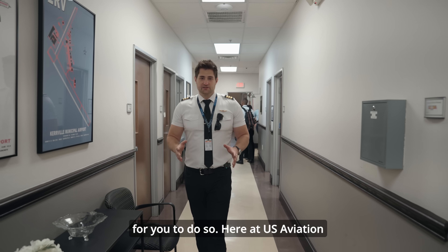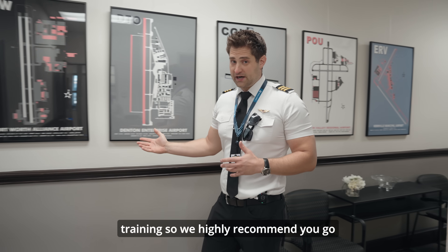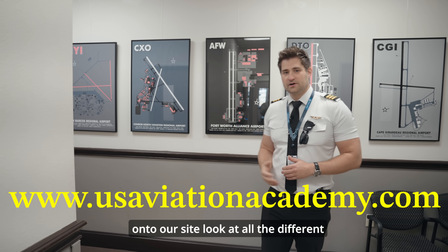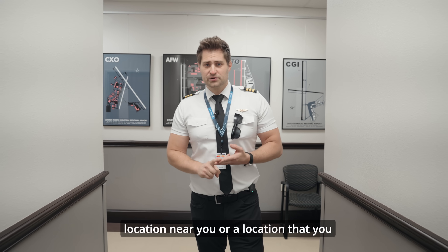Here at U.S. Aviation Academy we have several campuses that are able to fit your needs for your training. We highly recommend you go onto our site, look at all the different campus locations, and see if there's a location near you or a location that you would like to train in.